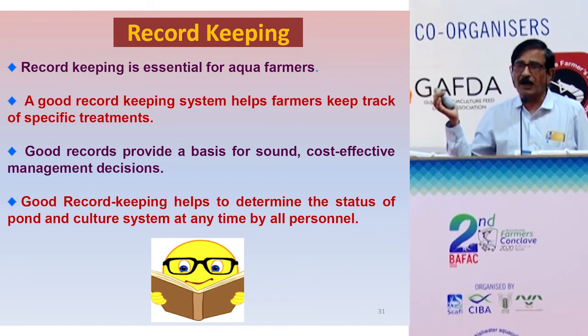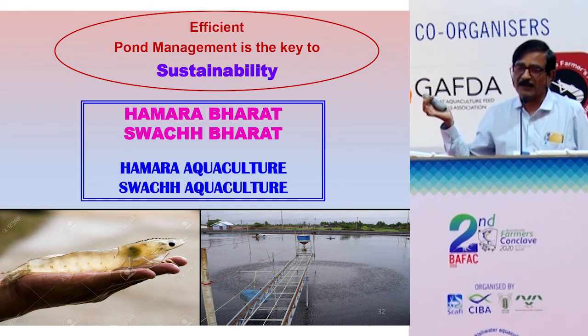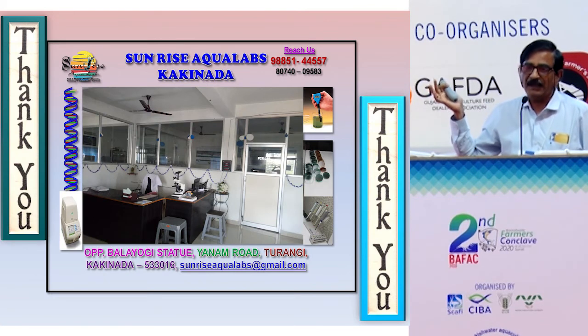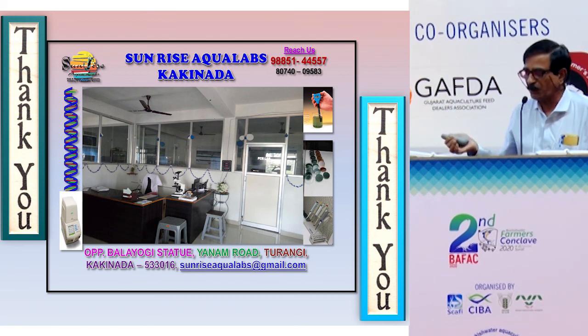Finally, our Honourable Prime Minister has given the slogan Swachh Bharat. So let us adopt Swachh Aquaculture — without any pollution, without any antibiotics. Let Gujarat be a role model for this. Thank you very much for giving me this opportunity, and particularly the SIVA organizers for this platform. Thank you.